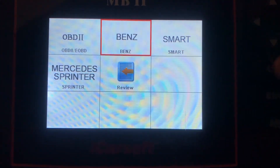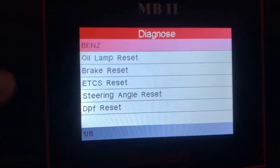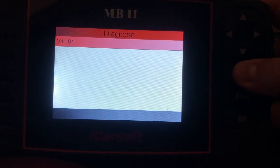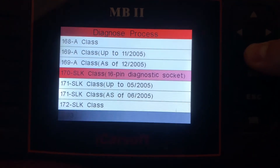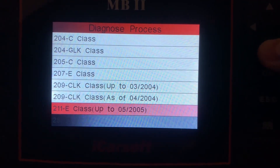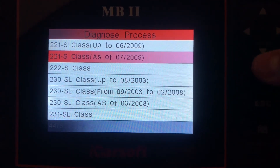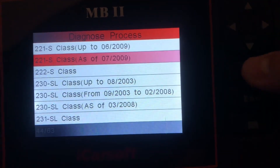All right, just got a new tool. Let's see if this works diagnosing my vehicle. It's not like a video game. Where's the S-Class W221?